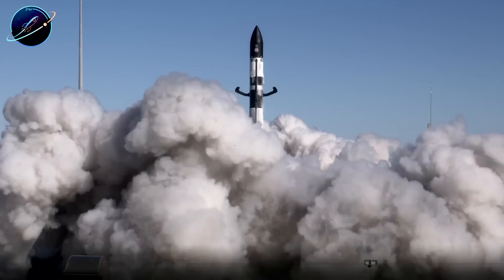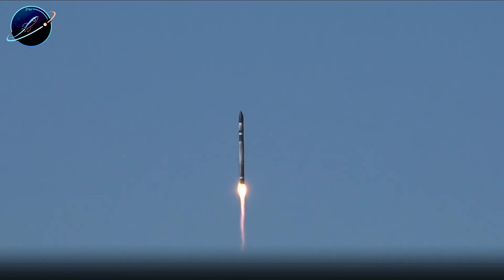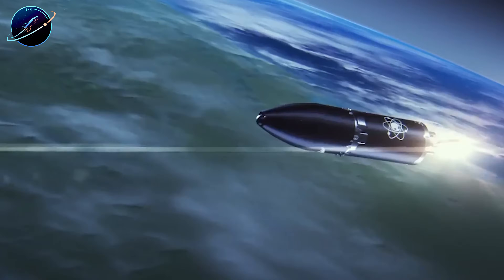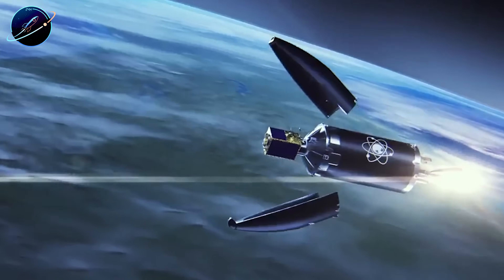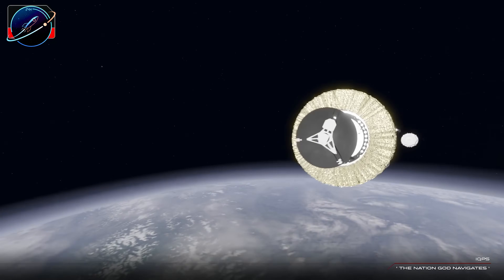Rocket Lab just moved Neutron's fairing to Launch Complex 3 after completing critical testing. The innovative design stays attached to the booster, opens to release satellites, then closes for reuse. No recovery ships needed like Falcon 9. This could mean faster turnaround and lower costs. But what's the trade-off?